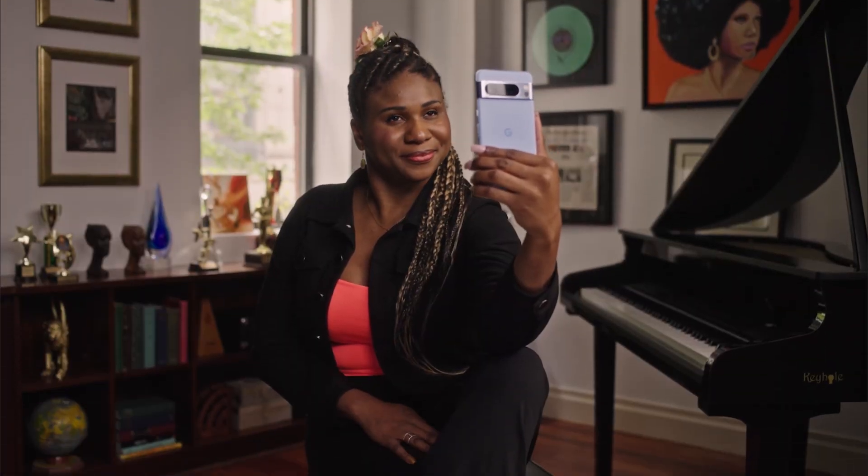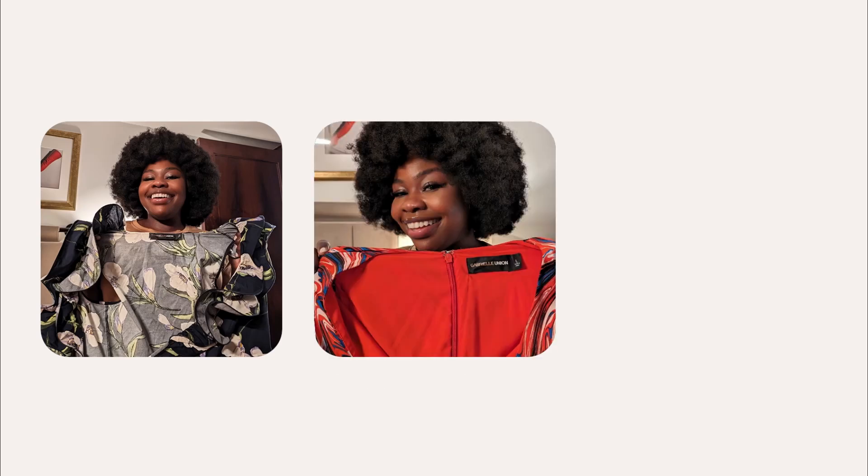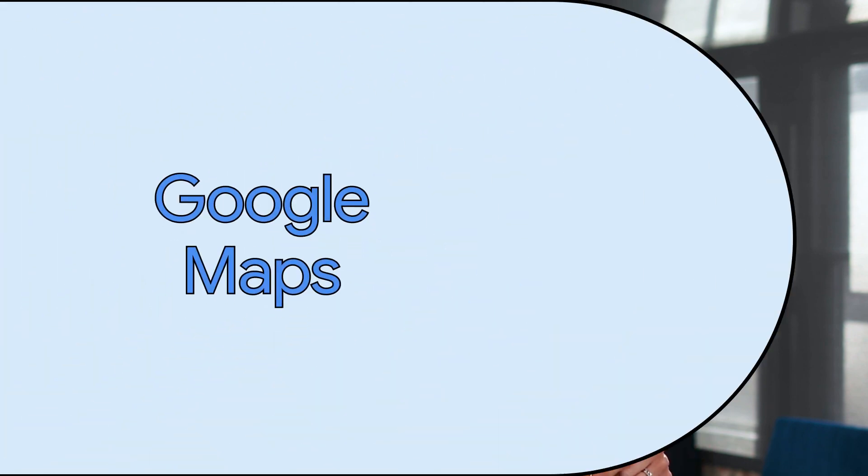To learn more, check out the video we created with Lachi, a recording artist and cultural activist who identifies as blind. She demos Guided Frame — counting down three, two, one, photo taken — and explains what this feature means to her and to others in the blind community. We'll link to the full video in our YouTube notes.